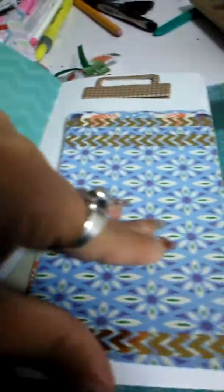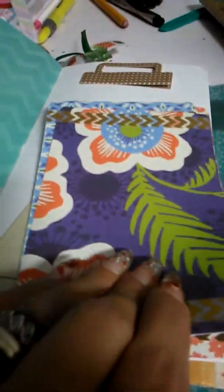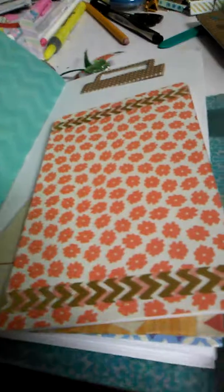Look at this — some journal cards. She made these and then she stamped them. I love the little fox. They're all the same but with different patterns. There are four of them. Aren't they so cute?